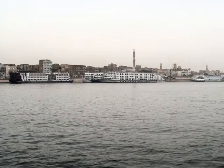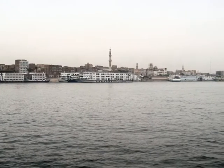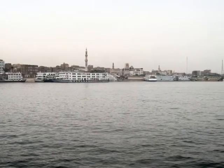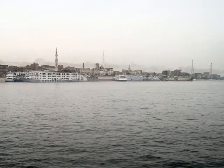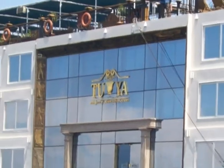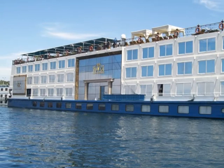The Nile River gets its name from the Greek word Nelios, meaning river valley. This river is 6,700 km long and flows through 9 countries. Our Nile River excursion was on a 5-star luxury cruiser that took us close up through 5,000 years of ancient Egyptian history.